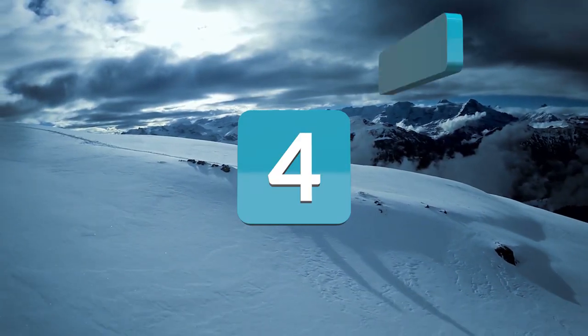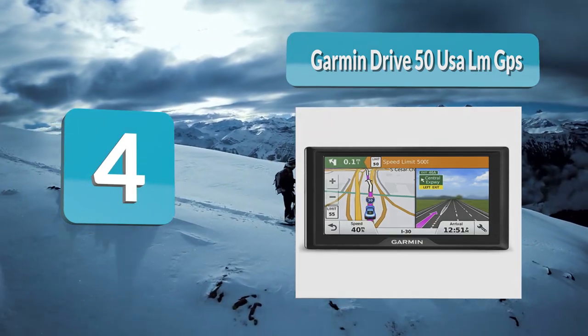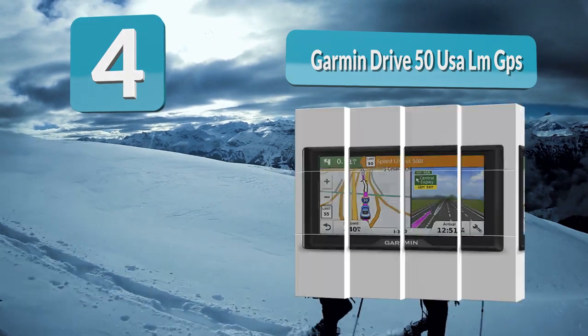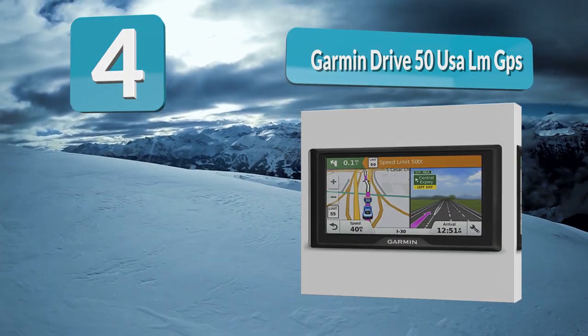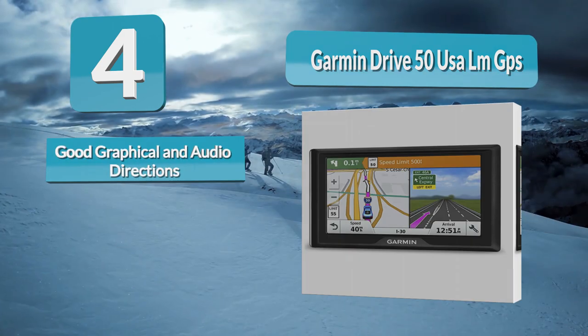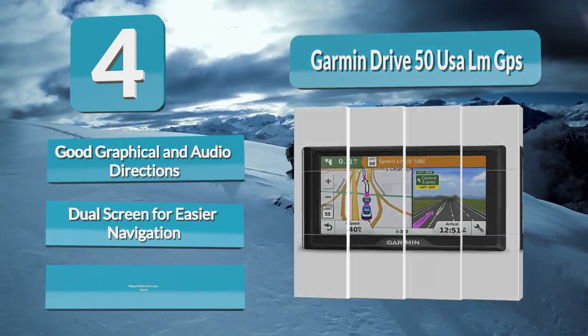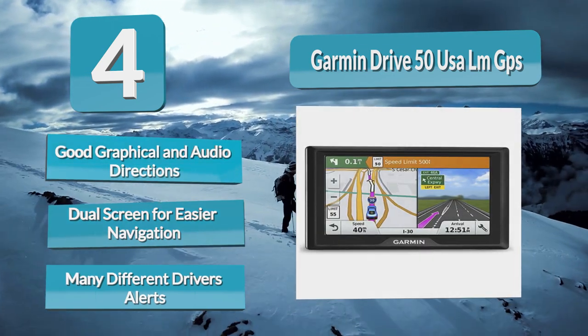Number 4: Garmin Drive 50 USALM GPS. What is most noticeable about the Garmin Drive 50 USALM GPS navigator system is how easy it is to follow directions. The screen is clear and provides incredibly concise directions. The device gets rid of any unnecessary details, so you will be able to focus on the road more easily.